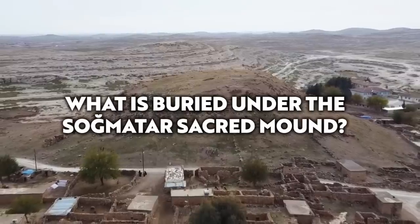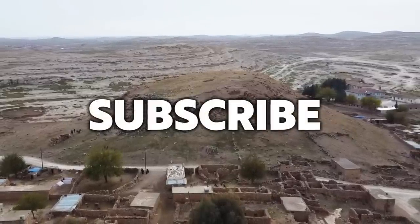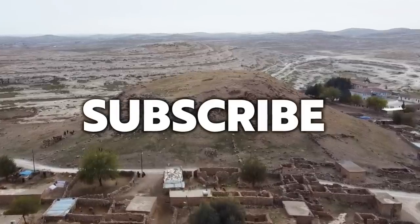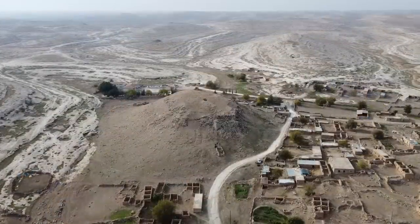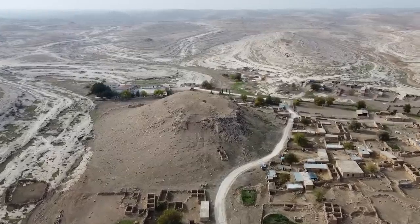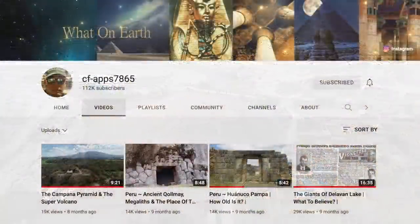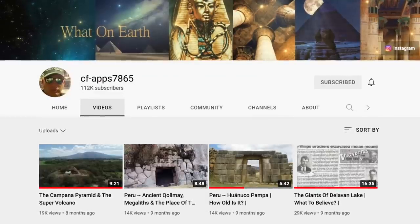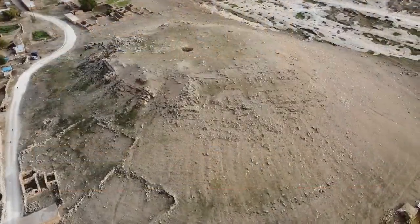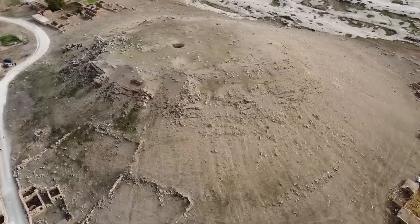Hello everybody and welcome to Ancient Architects. Please subscribe now to get the latest ancient history news and independent research from around the world. In my last video I showed you some incredible drone footage of the ancient site of Somatar, located in south-eastern Anatolia. Somatar was a favourite site of the late Chuck Appleton of the CF App 7865 channel, and it really is a modern mystery, but that's all because of a lack of work that's been done so far.